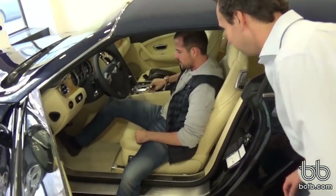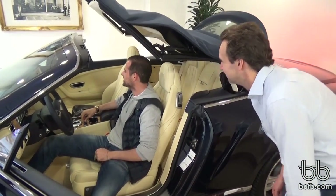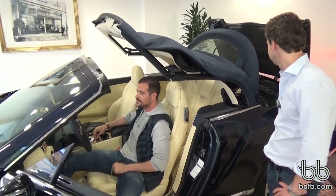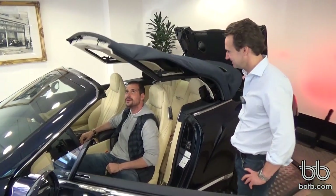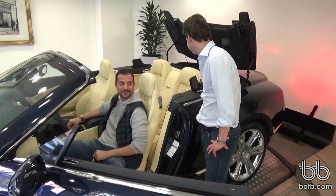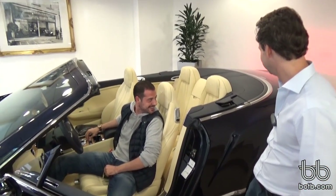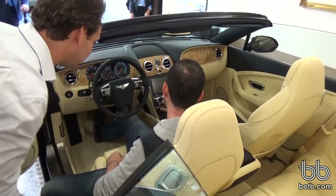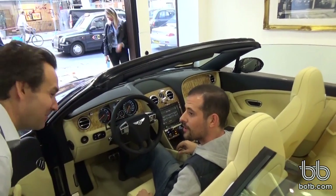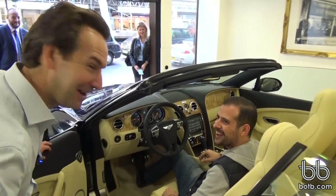Now, do you know how to take the hood down? The convertible roof comes down — yeah, that's pretty cool. I love the color scheme, it's very smart — real nice.